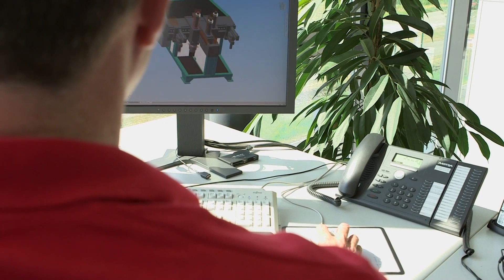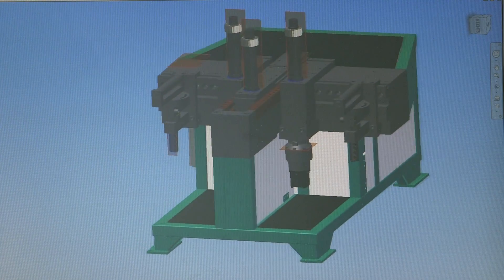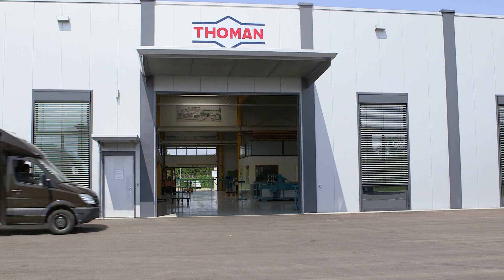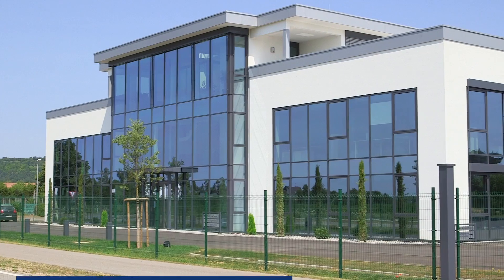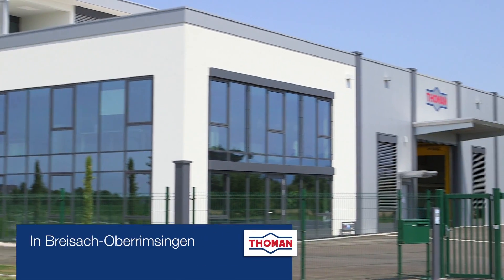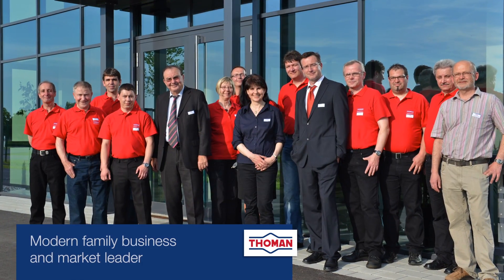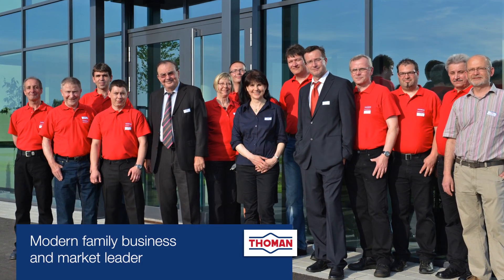The ability to develop tailored bending procedures and manufacture customized tools makes us a valuable partner for our customers. Thanks to our many years of experience we can draw on extensive know-how and a large pool of implemented solutions. Thoman is your partner for demanding bending requirements.